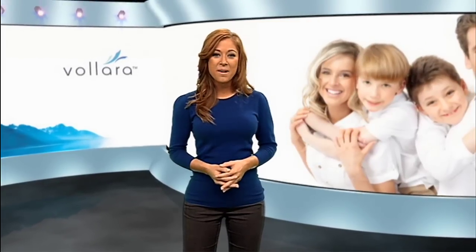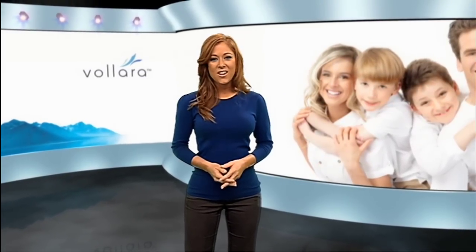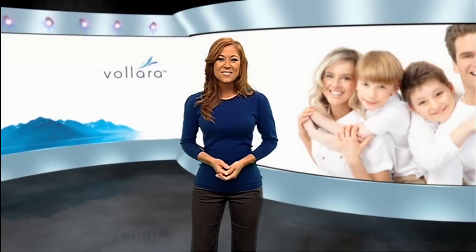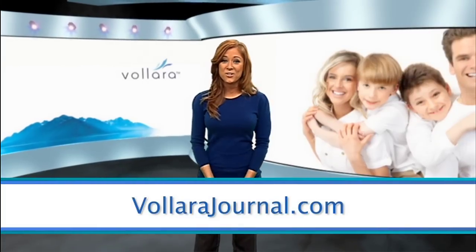Creating a green lifestyle can begin by creating a healthy indoor environment. These trends in earth-friendly technologies are about making your environment a safer place to live. To learn more about these earth-friendly technologies, be sure to visit us at velarajournal.com. You can also connect with us on Facebook and Twitter.